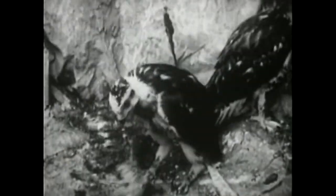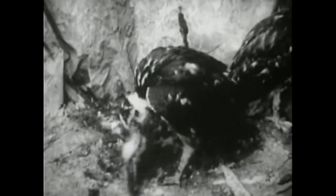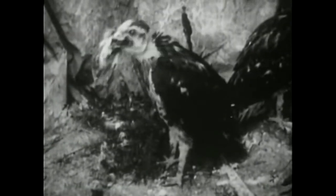Without specialized beaks, we wouldn't have the vast array of birds eating the vast array of diets that they do. That makes me wonder — what if humans had beaks? What kind of beak would be best adapted to my American diet?